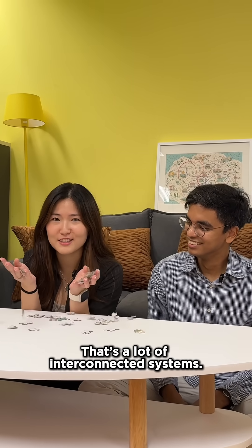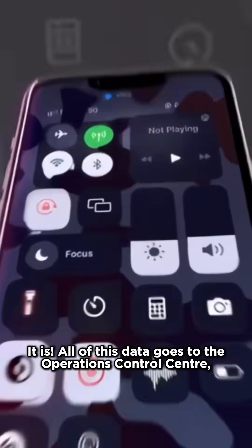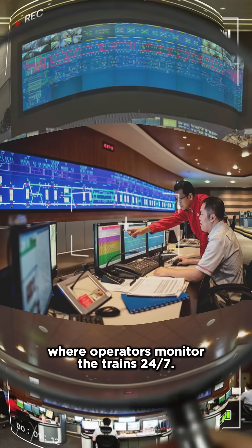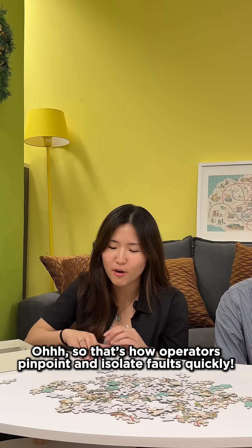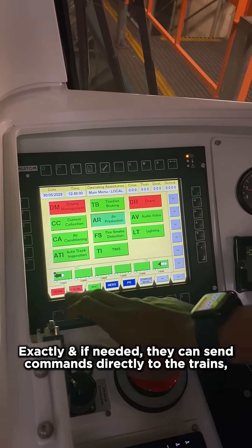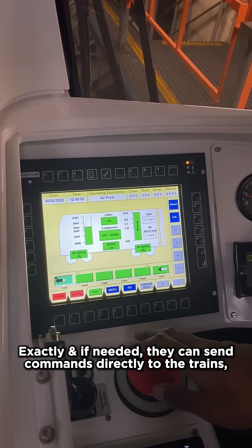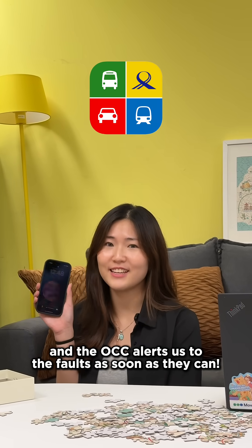That's a lot of interconnected systems. All of this data goes to the Operations Control Centre, where operators monitor the trains 24/7. That's how operators pinpoint and isolate faults quickly. If needed, they can send commands directly to the train, which are processed by the computers onboard. The OCC alerts us to faults as soon as they can.